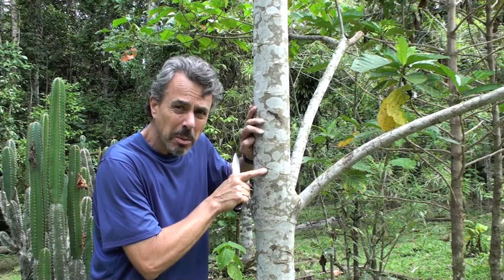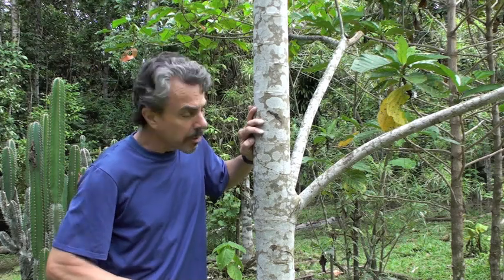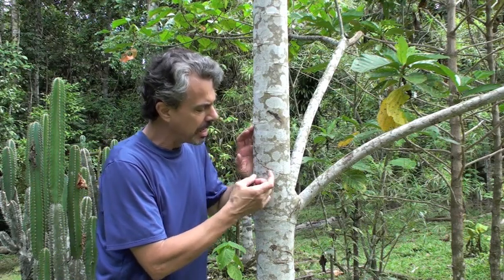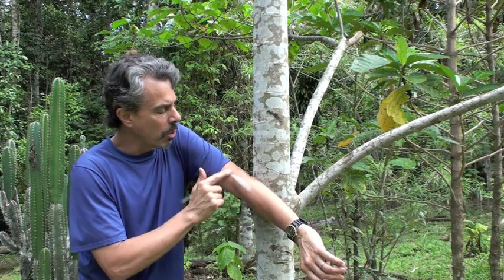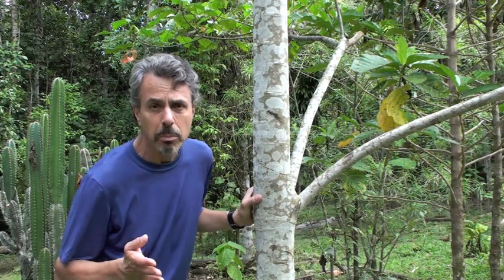When you cut the bark of this tree, it starts to bleed this blood-red latex. Sangre de Drago is extensively well studied for its skin healing properties. If you've got a bite, a burn, a sting, an infection — you rub this stuff on and it creates this kind of white latex patch. It's antibacterial, so if you have an infection or a bite or a sting of some kind, it'll help with that.